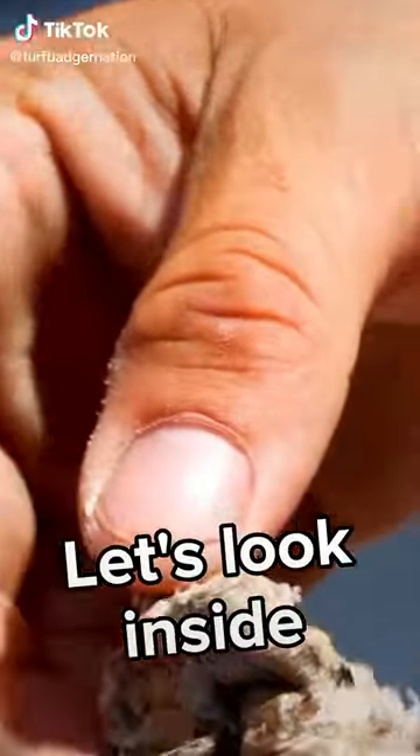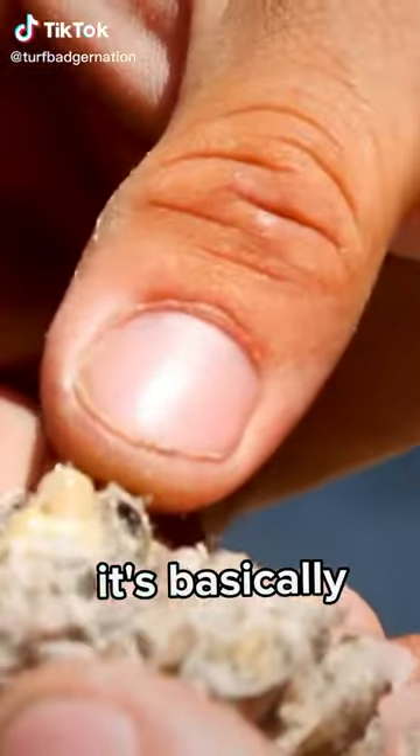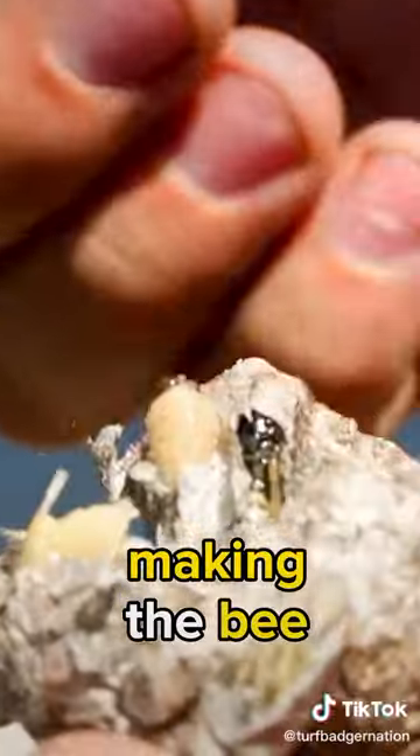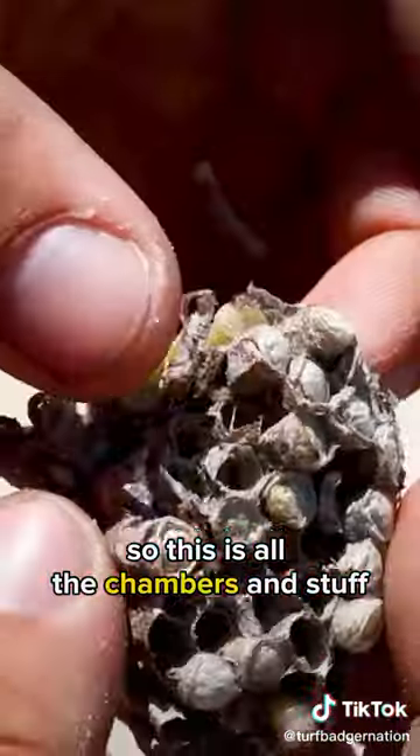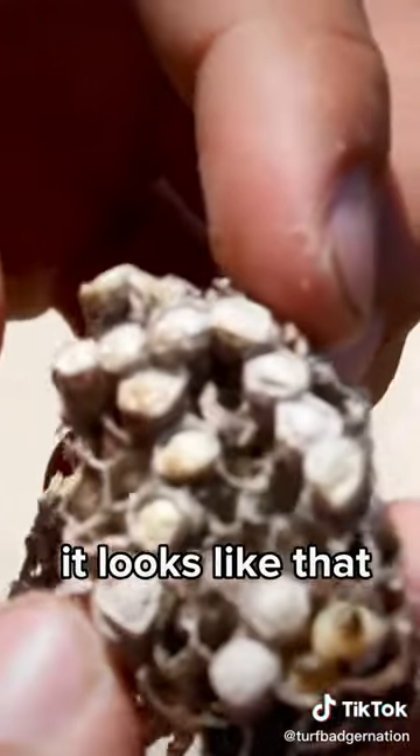We just found this wasp nest, let's look inside. That's what the larva does — it's basically making the wasp. And now it's going to be dead because I have it. This is all the chambers and stuff. It looks like that, you know.